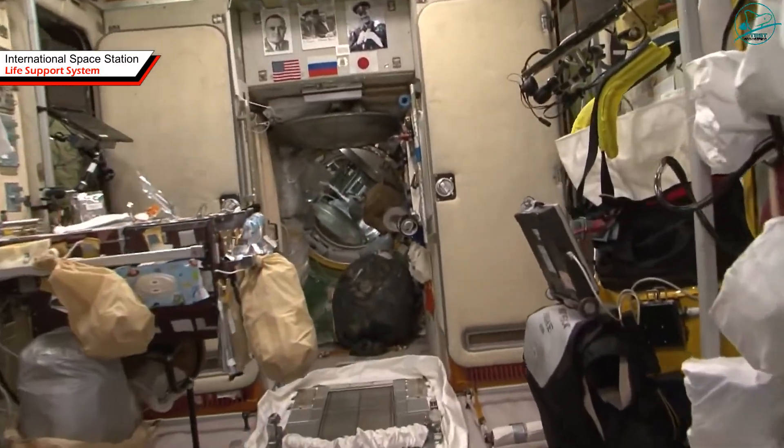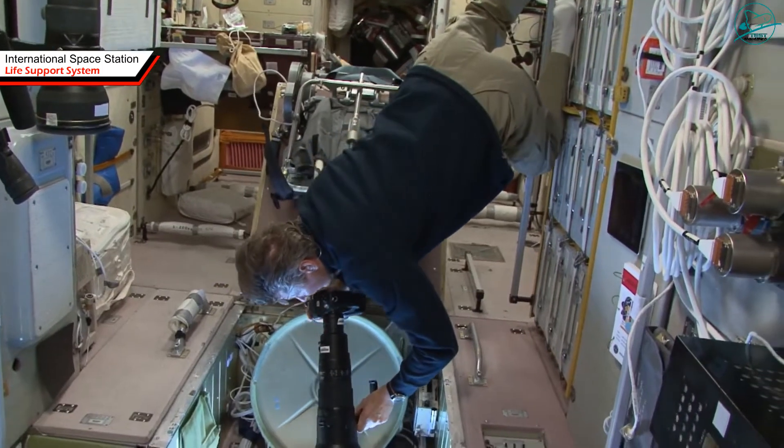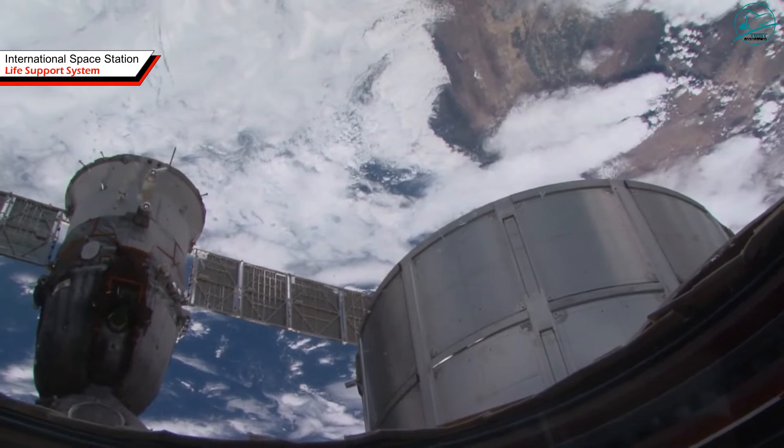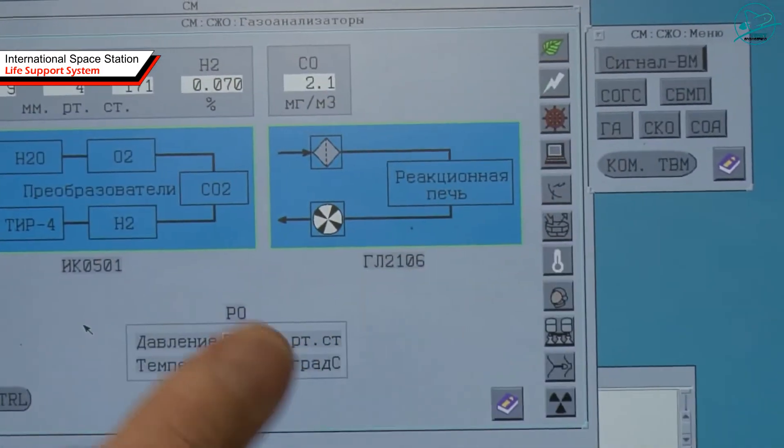While the ISS cannot be called completely sealed, from time to time small leaks occur. Oxygen, so necessary for breathing, is delivered from the Earth in cylinders on transport cargo ships, including Progress.